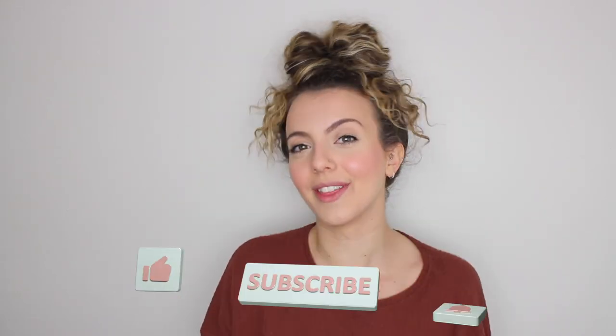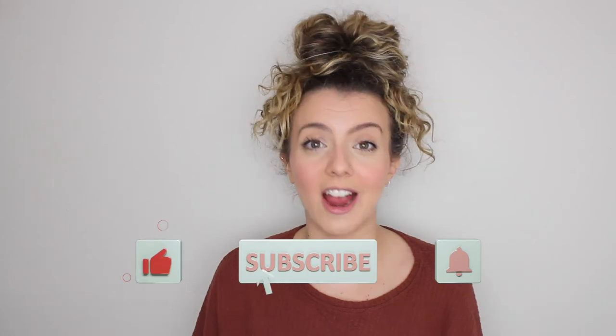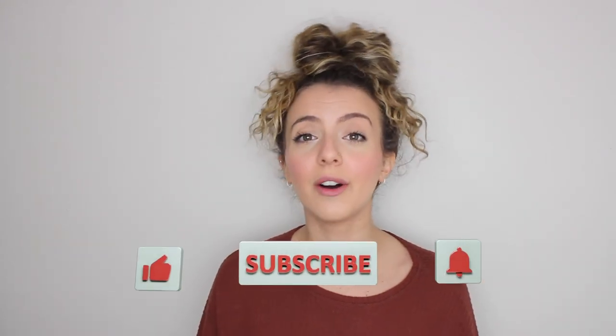That is literally everything that I am currently obsessed with for the month of October. I hope this video was enjoyable for you guys. If you enjoyed it, please give this video a thumbs up, and if you haven't already subscribed, please feel free to do so by clicking the red button below and turning on that bell notification so you get notified each time I make a video. Thank you guys so much for watching. Until next time — bye!